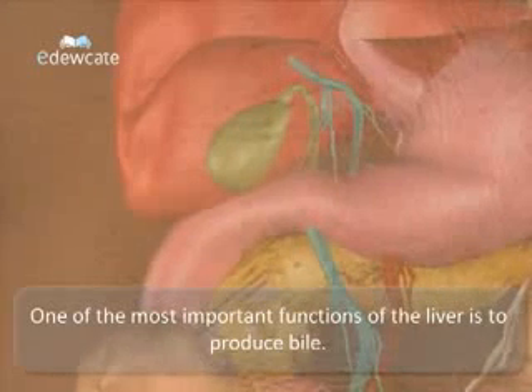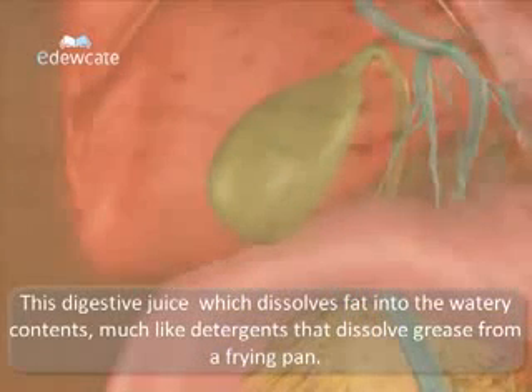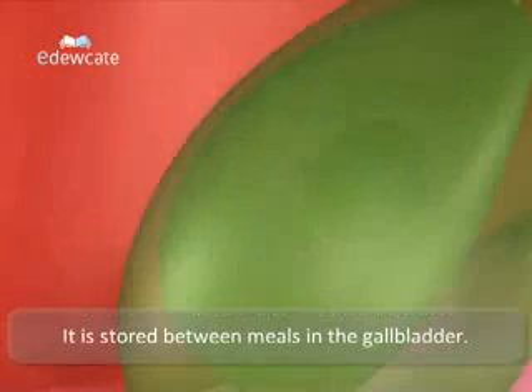One of the most important functions of the liver is to produce bile. This digestive juice dissolves fat into watery components, much like detergents that dissolve grease from a frying pan. It is stored between meals in the gallbladder.